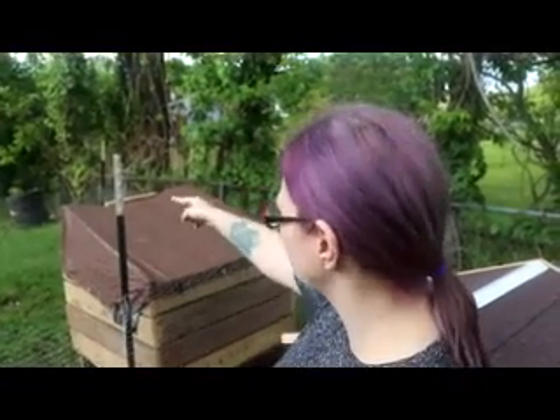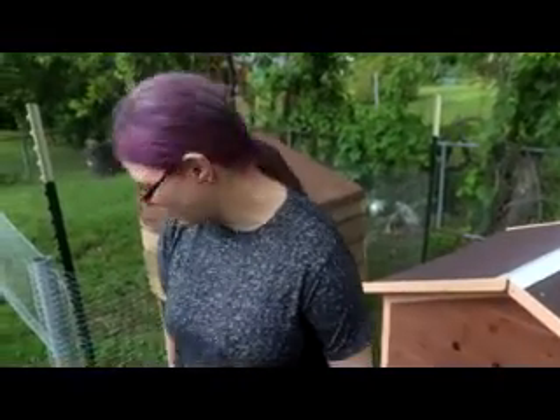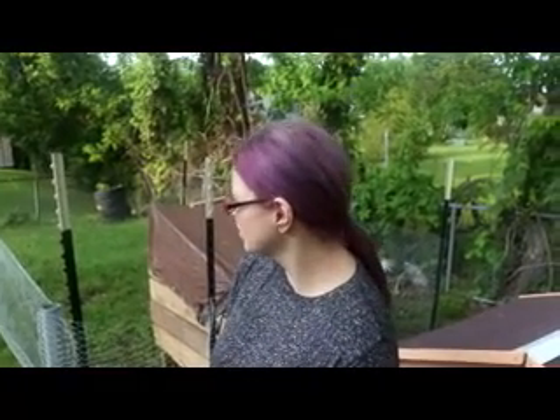So on the fence we have our berries, then we have our onions, then we have our garden back there, and our herbs inside. We do what we can! This is our little mini homestead tour — we're trying to be self-sufficient and doing the best we can with what we have. We've got the garden, the berries, the herbs, and the chickens.